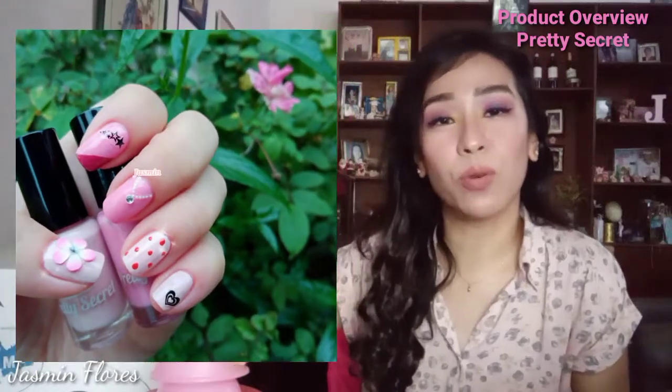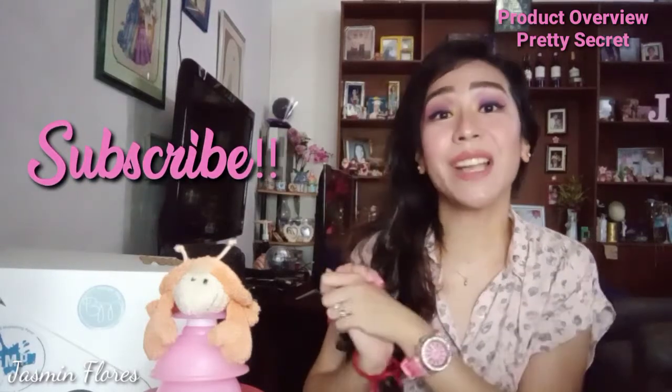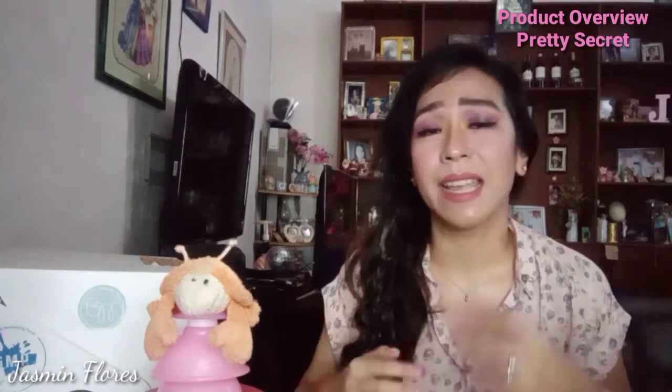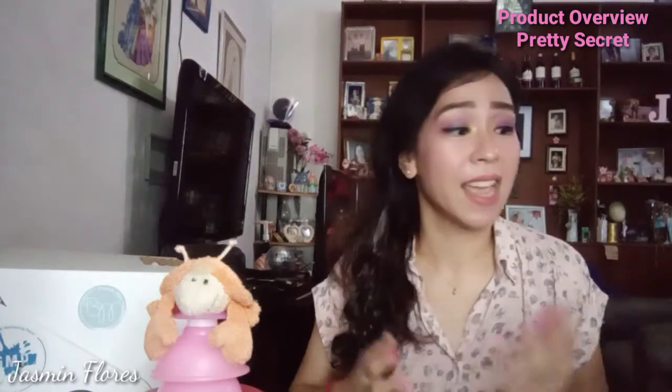I'm going to insert a photo of the nail art design I made using the classic nail polish kit they sent me. And that sums up all the products that Pretty Secret have sent me. You can find Pretty Secret at SM Beauty stores and at Watson's nationwide. These products are very affordable and you can do it all by yourself, especially now during quarantine time. Everything is easy to use and all in one kit — the foot spa kit, the manicure and pedicure kit, and even the nail polish kit with the toe separator, nail cutter, and brush. You don't need to buy separately because it's all there in one whole kit.